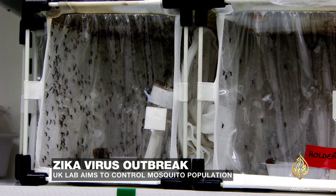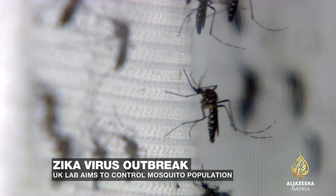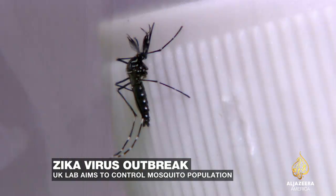This is the Aedes aegypti mosquito. It spreads dengue fever, chikungunya disease, yellow fever, and now the Zika virus.